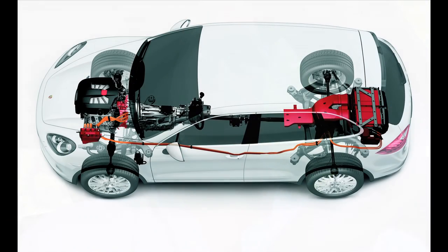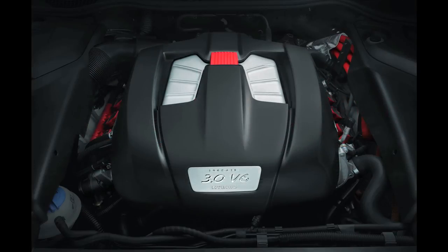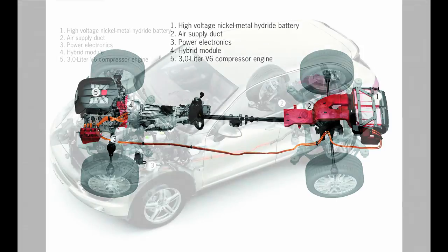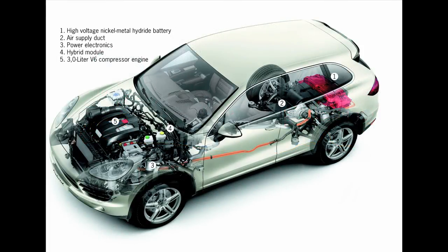Some of the extra gas mileage may come from Porsche's coasting hybrid system. Instead of recharging the battery whenever you take your foot off the gas, the coasting mode actually turns off the gasoline engine and disengages it from the drivetrain using the decoupling clutch, enabling the vehicle to move along without either gasoline combustion or electric propulsion.